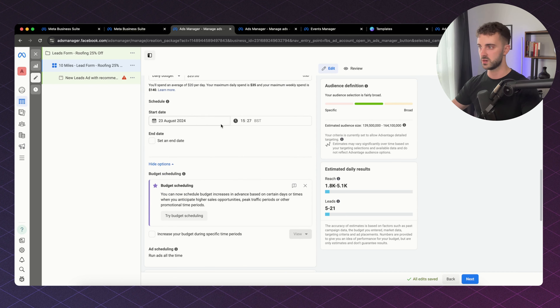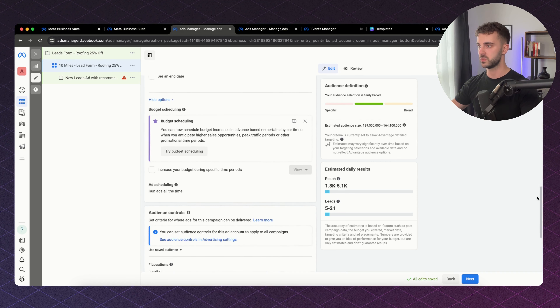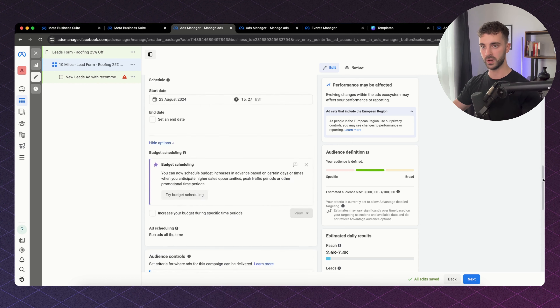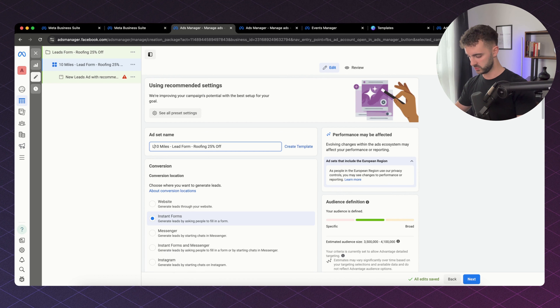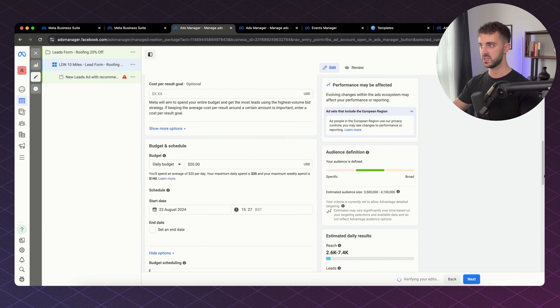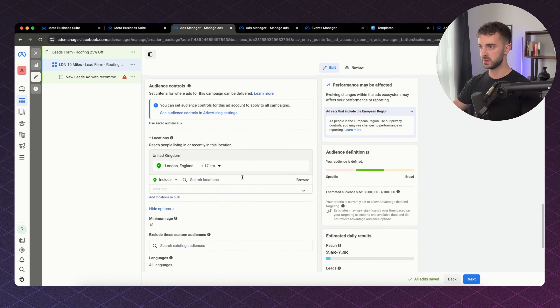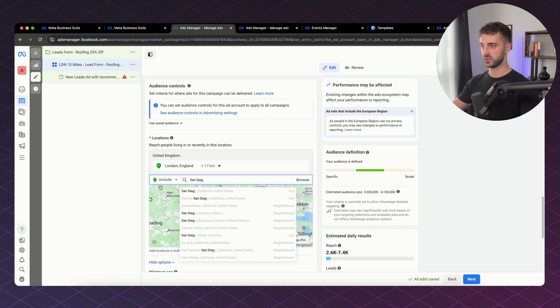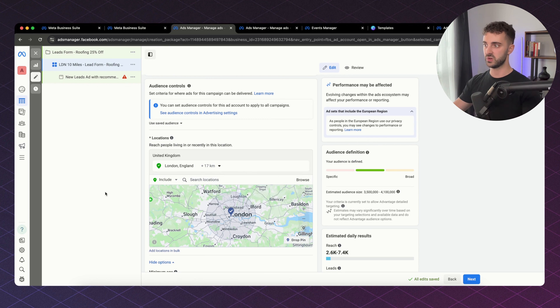You can put the schedule to whenever you want your campaign to start. The next thing is audience controls — this is going to be a lot simpler because we've chosen the Advantage Plus campaign type and Meta is doing a lot of the heavy lifting. For this example we're doing a 10-mile radius around London, which is about 17 kilometers. You simply click on the location, type in the city, add your radius, and that's it. Facebook knows the main language there is English so you don't need to mess around with language settings.